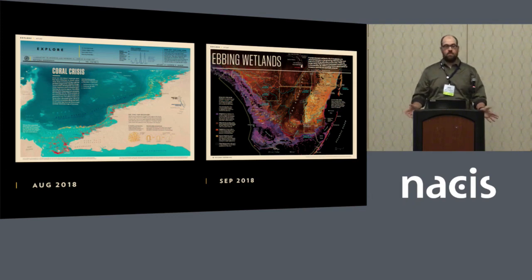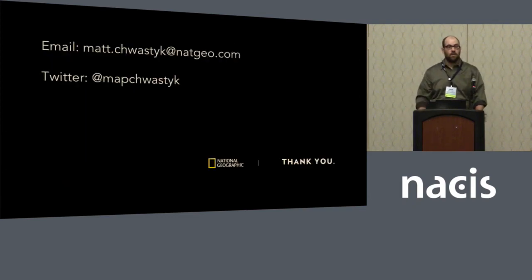And that brings me to the end. We are looking for data — we would love to feature your data in the magazine. So if you have an interesting data set that could be done on a regional level, send it my way and we'll take a look to see if it's something we can feature. Thank you.